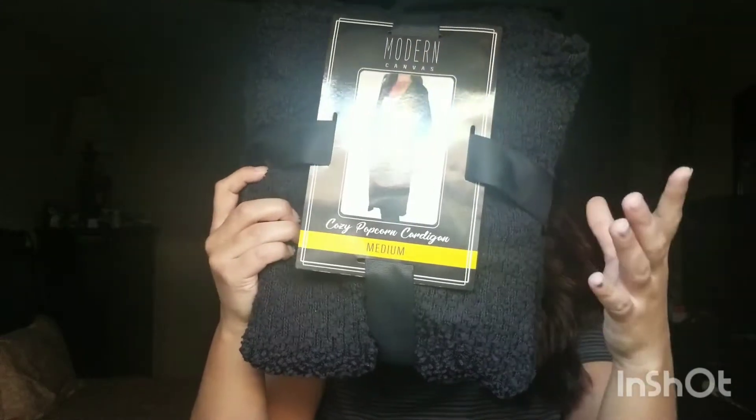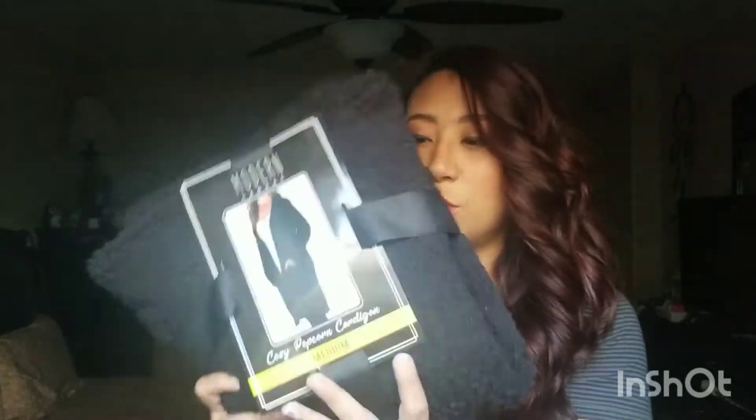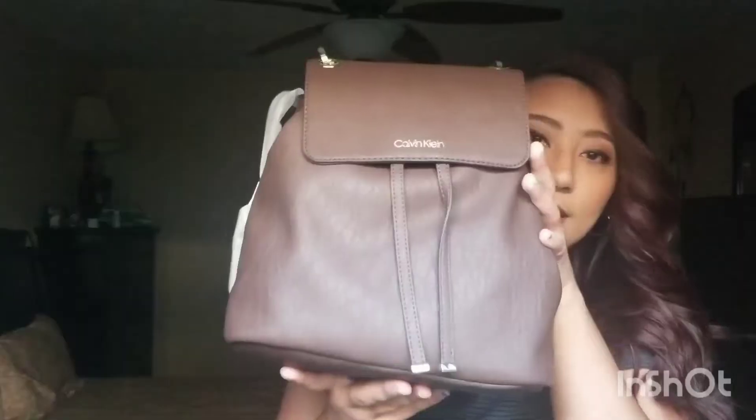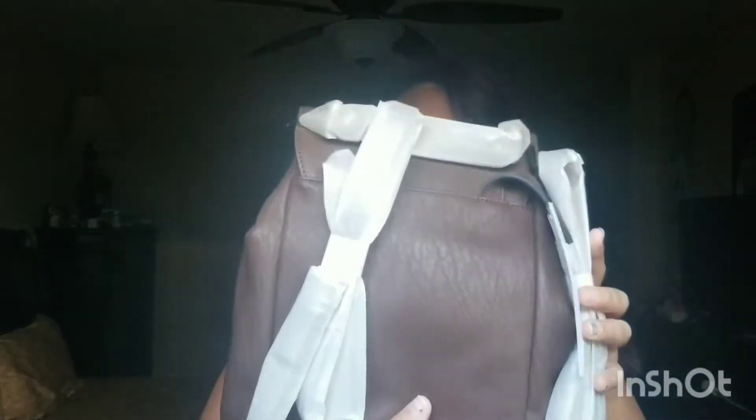First up, pulling things out as I go: it's a modern canvas in size medium in the color black. It's so pretty, hopefully you can see it. The next item is a Calvin Klein backpack.